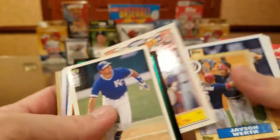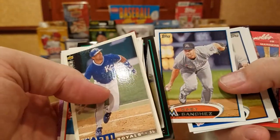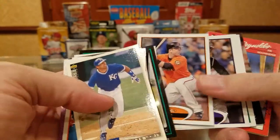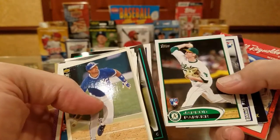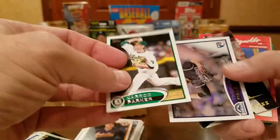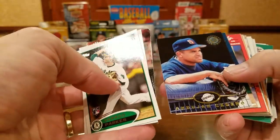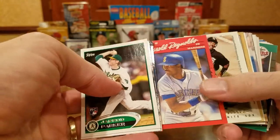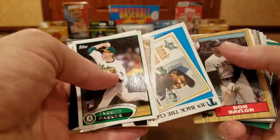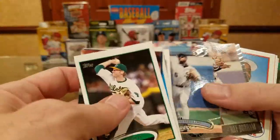HoJo, Jason Werth. Brett Gardner, Buster Posey, Victor Gomez, Jared Parker — Jared Parker was on the show The Pretender. Henry Rodriguez, Andrew Alburquerque, Harold Reynolds — does he sign? He needs to turn back the clock. Hank Aaron — that's a pretty cool card, '87 Topps I think. HoJo with his son, Ray Durham.